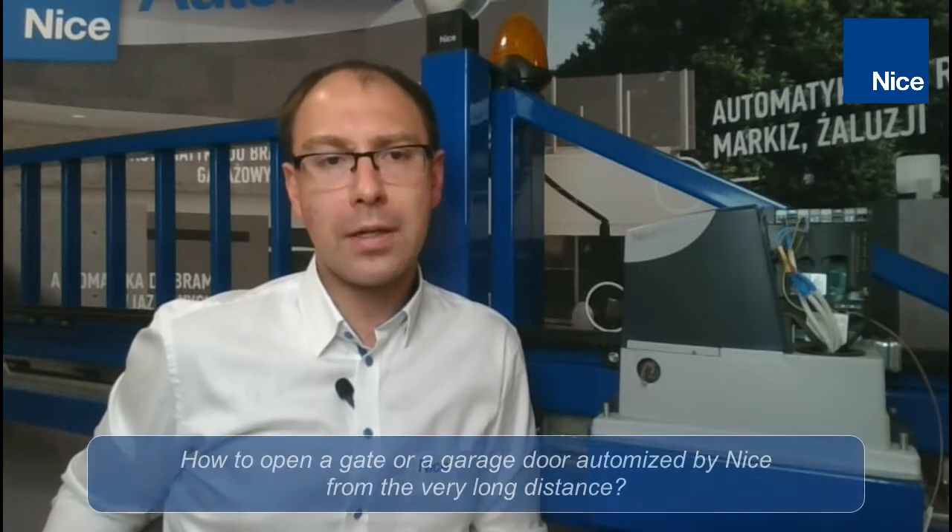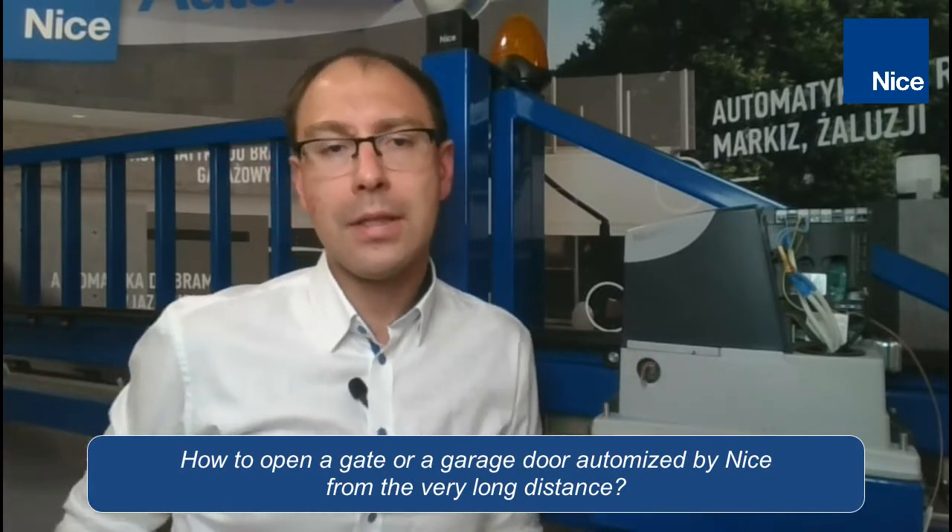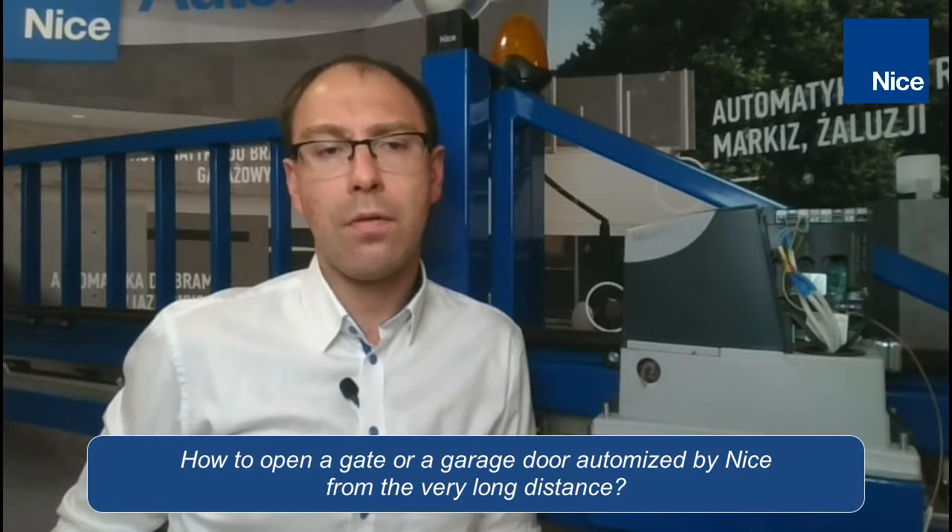Hello everybody, it's Wojciech speaking. Nowadays it's very easy to turn the TV on and hear the news with the recommendation to keep the distance. The question for today is how we can open our garage door or our gate automated by NICE from a longer distance, or in other words, how we can extend the radio range of our home automation system.